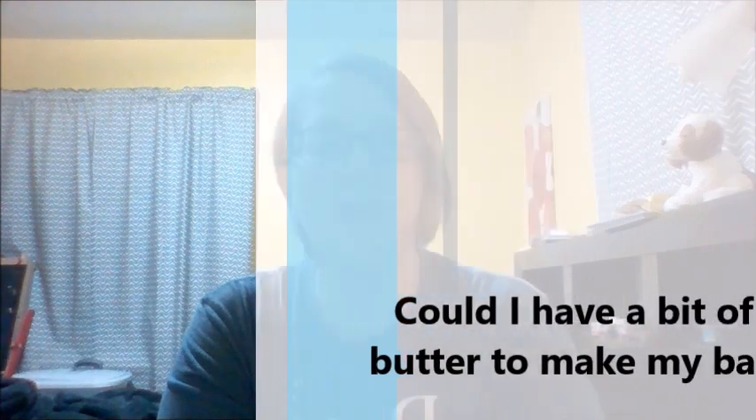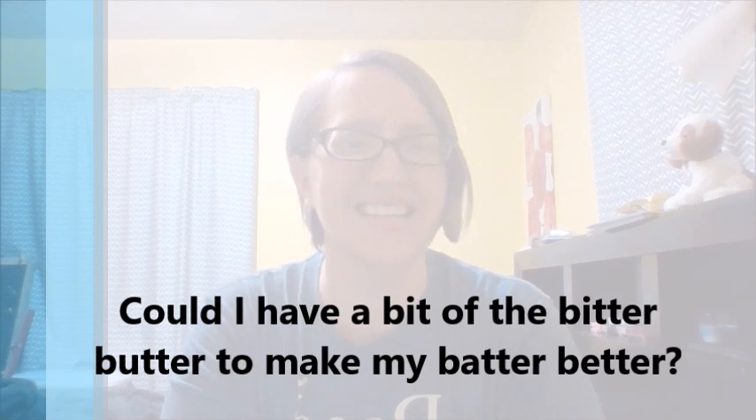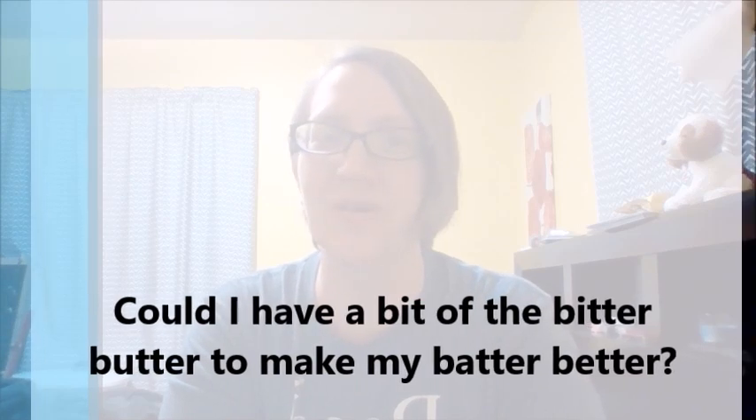Can I use the better butter in the batter? Could I have a bit of the bitter butter to make my batter better? Give me a bit of the bitter butter to make my batter better. Really, really fun — this tongue twister.